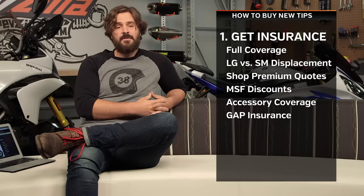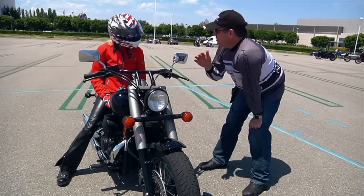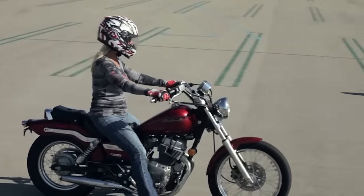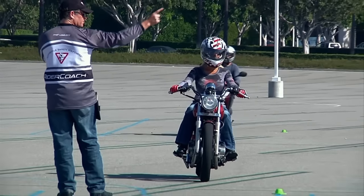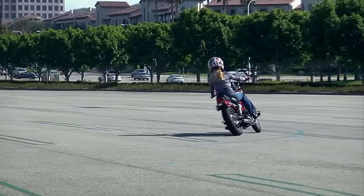Another way to save some money is to consider an MSF discount. A lot of times, insurance providers will offer you a 5% or a 10% discount on your coverage if you've taken some kind of additional rider training. Really, what the insurance companies want to see is that you know how to use and ride the motorcycle.